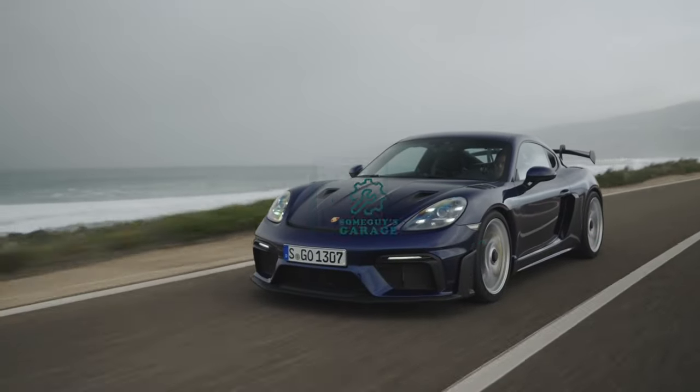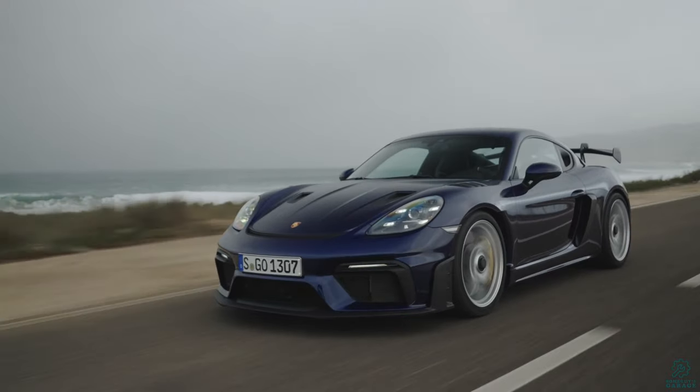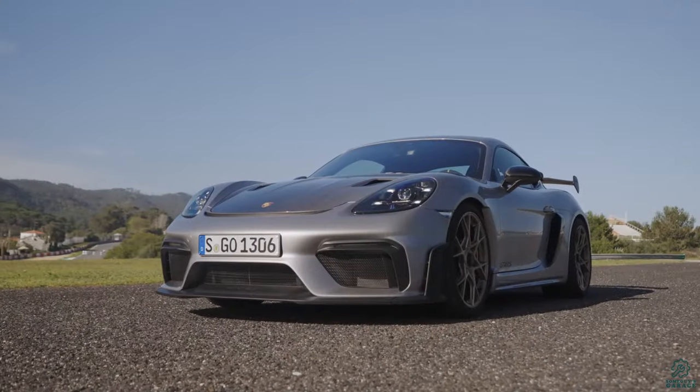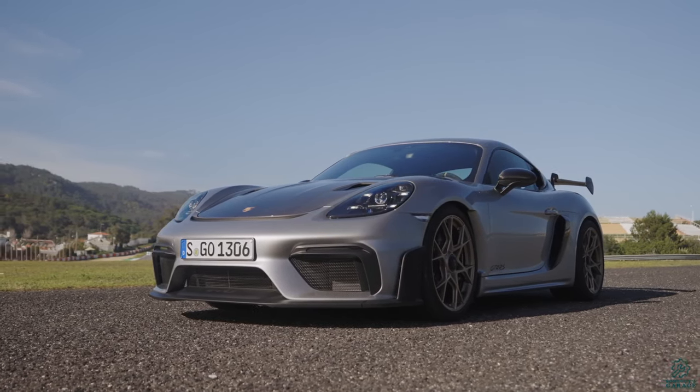Welcome to Some Guy's Garage. In November last year, Porsche announced the 2022 Cayman GT4 RS, and in a couple weeks, the driving reviews of the Cayman will be coming out. Today I'd like to give you my take on the Porsche Cayman GT4 RS.